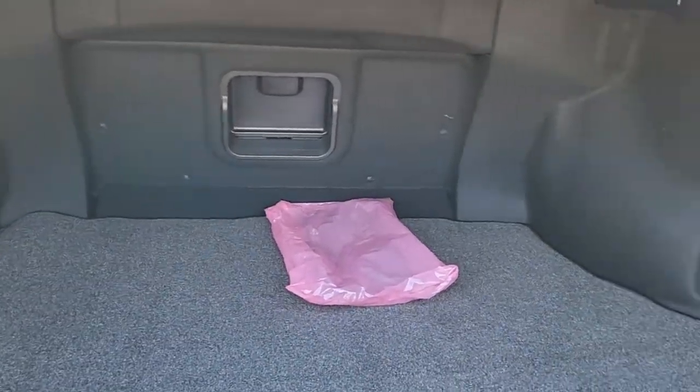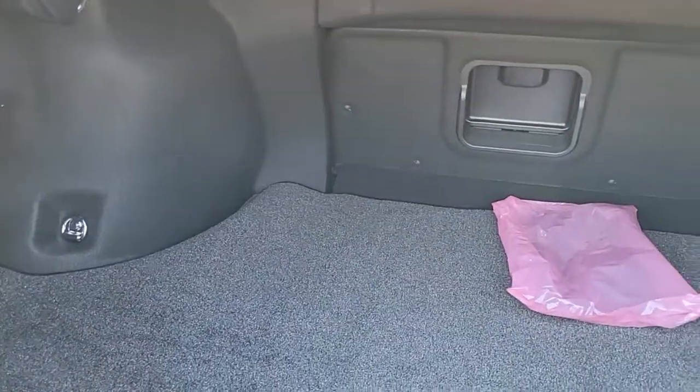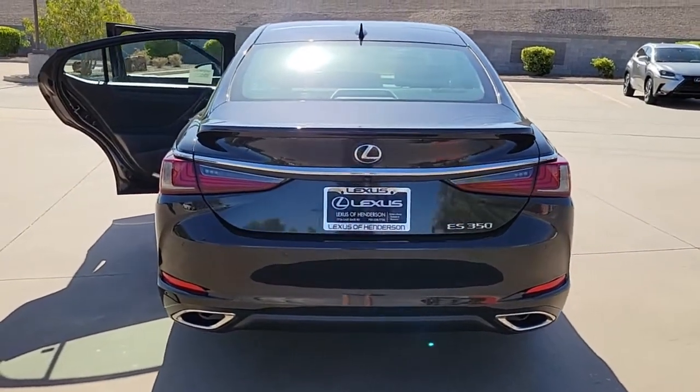Keyless entry, sun moonroof, power passenger seat, dual zone AC, power driver seat, heated front seat, electronic stability control, aluminum wheels, seat memory, rain sensing wipers.